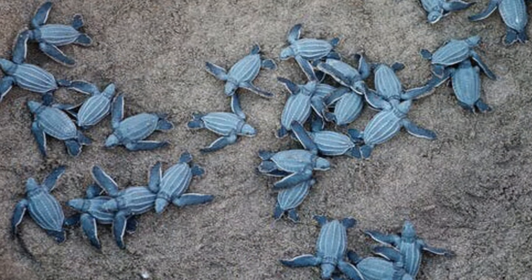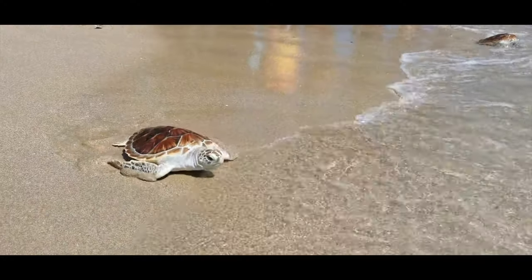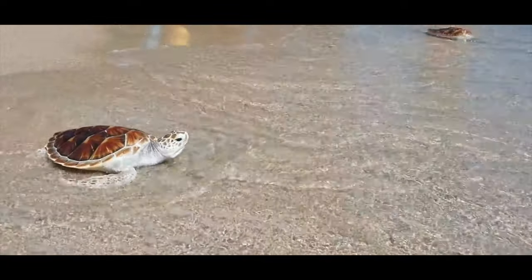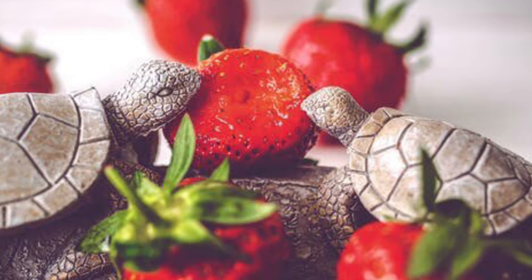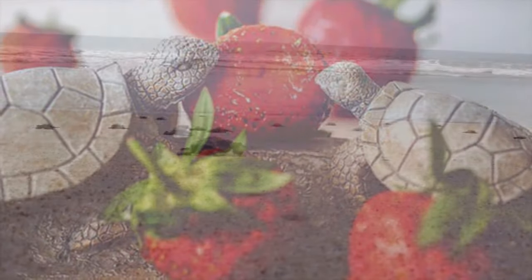Turtles do not take care of their young ones. Baby turtles must find food and stay safe.